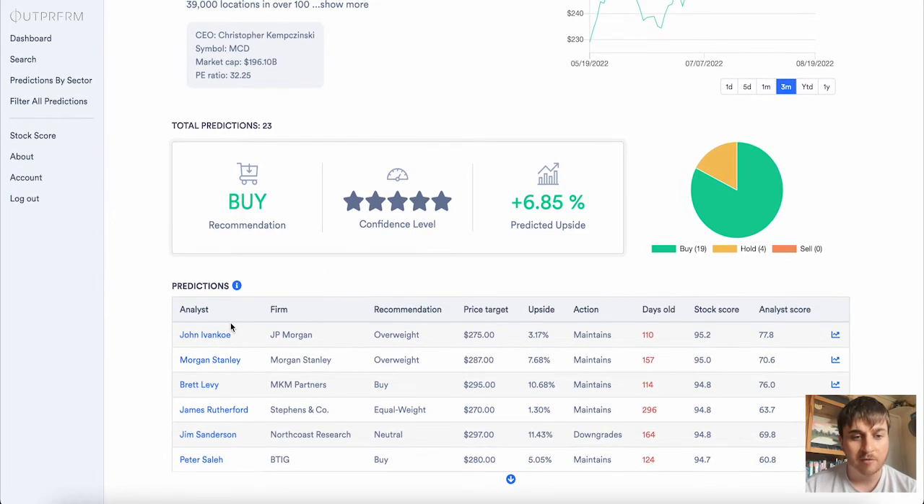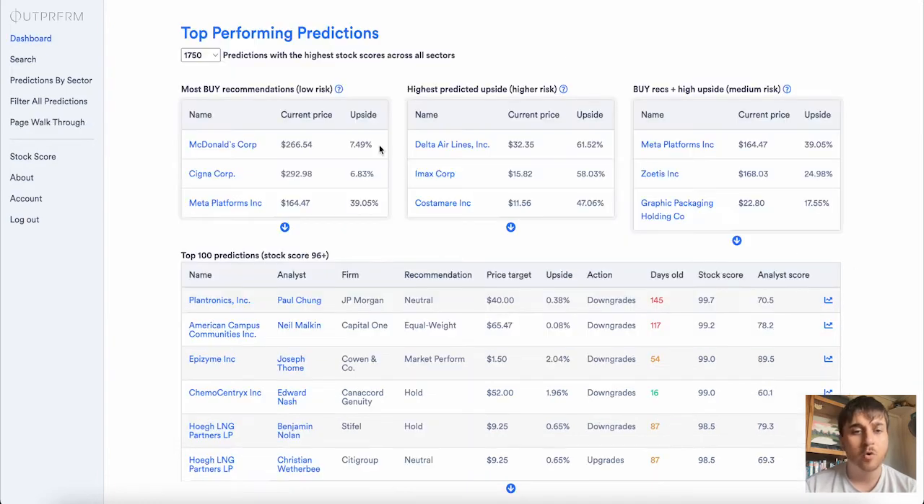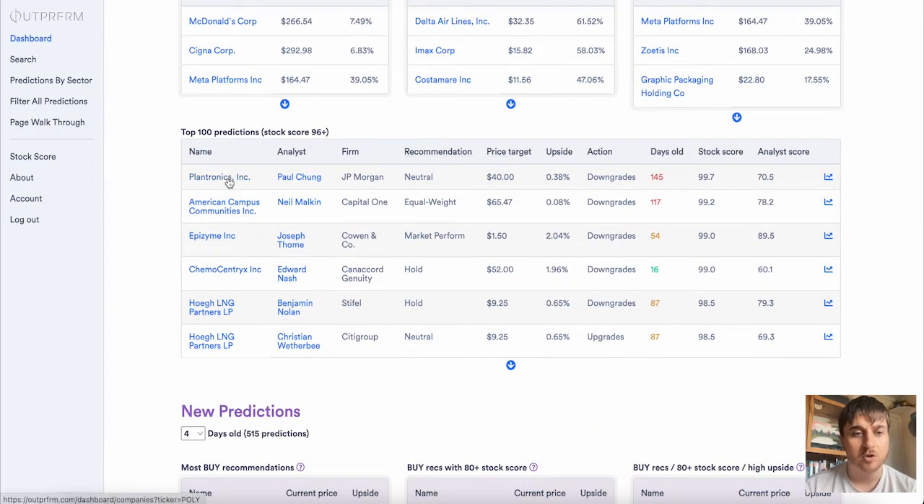At the top one we've got John Ivancoe who's with the firm JP Morgan. We've got the recommendation, the price target, upside, action, days old, stock score and analysis score, as well as a little pie graph which shows the recommendations — so we've got buy and hold, and no one's got sell. You can of course do this with any of the stocks — just click onto them and we have that same information.